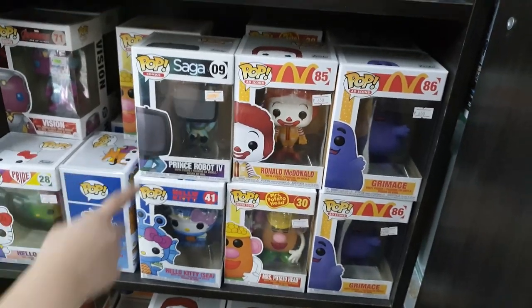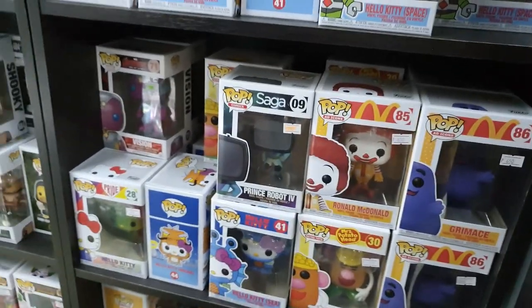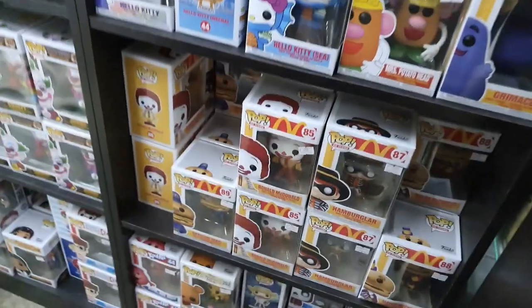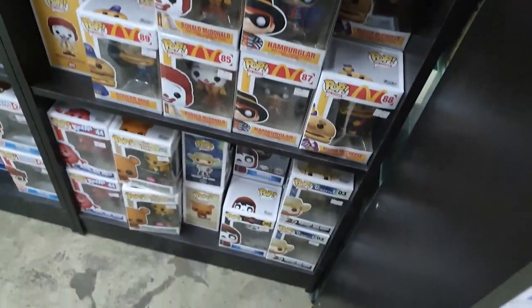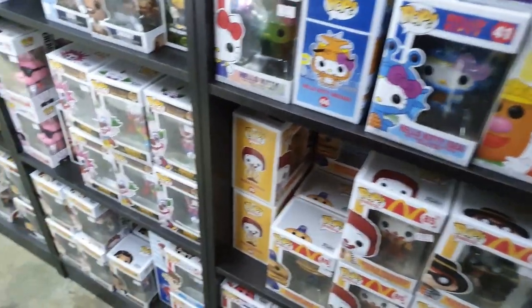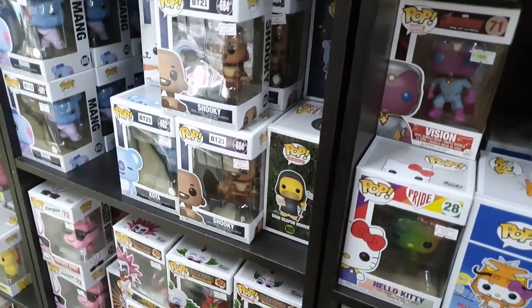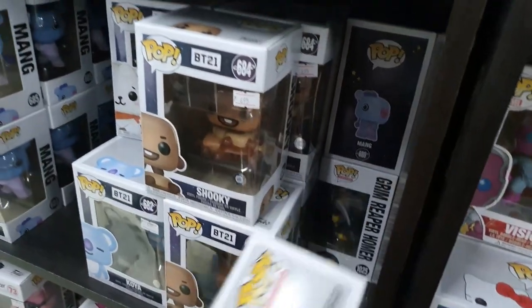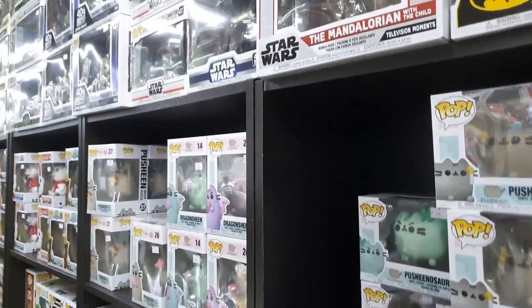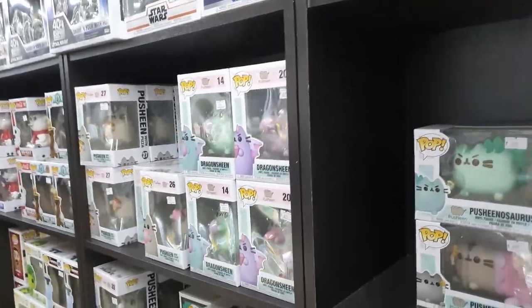The Saga Pops are on sale — just one. I was hoping to complete the McDonald's set, and the Van Gogh one too. I was hoping more Pops would be on sale but apparently not. However, if you're a VIP member you'll still get a 10% discount.